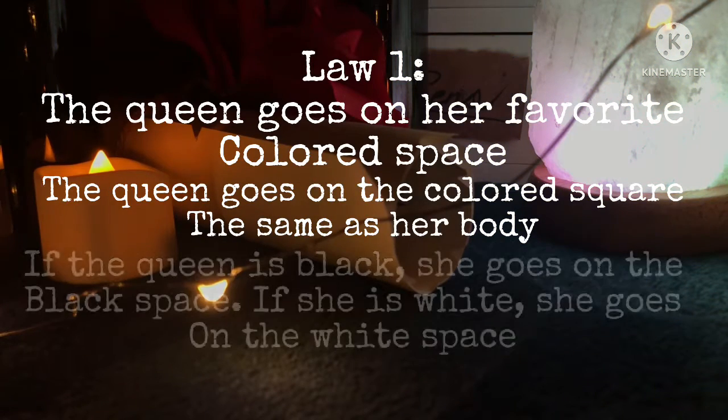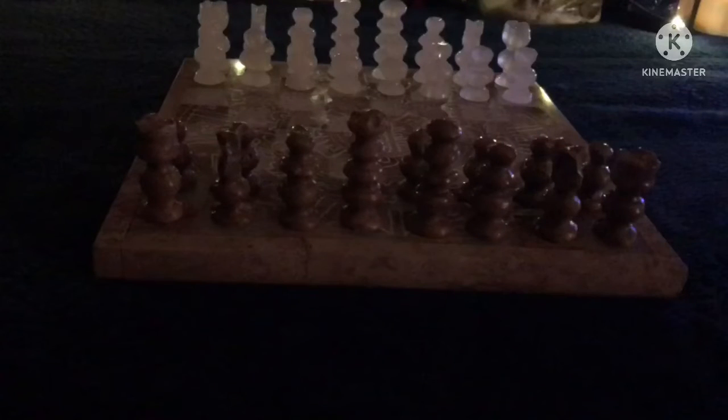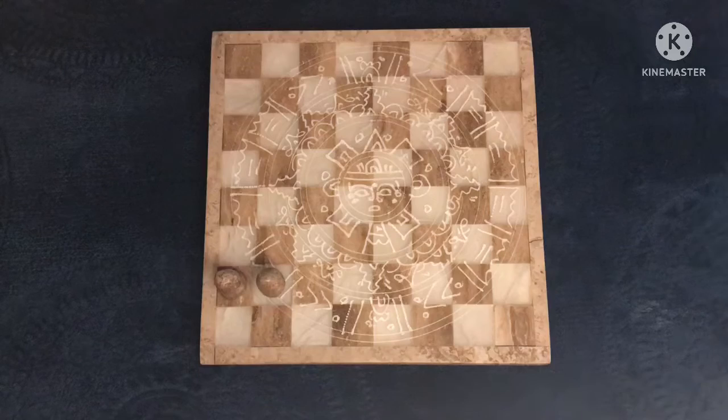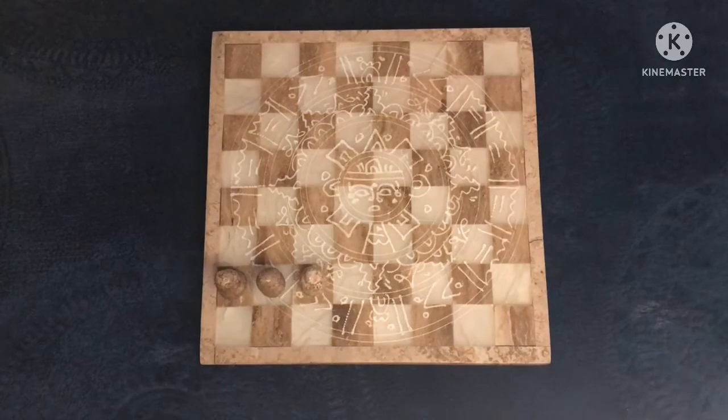So, if she is black, she goes on the black square in the middle. If she's white, she goes on the white square. Got it? Good. The king nearly stands next to her, and just sits pretty as she does all the work for him. How lazy. Each piece has a different movement type, and each piece can only move once per turn. You cannot move two times — it's a turn-based game.